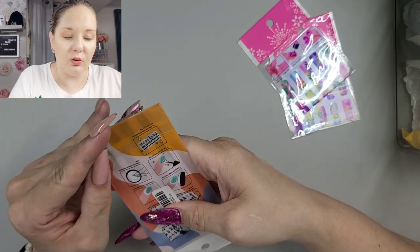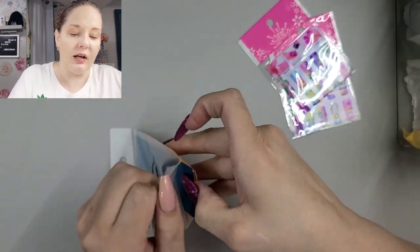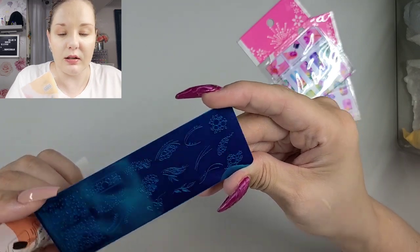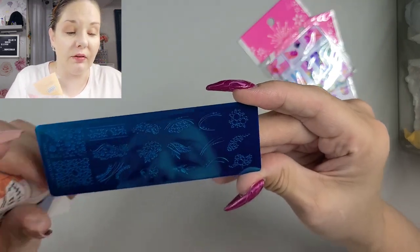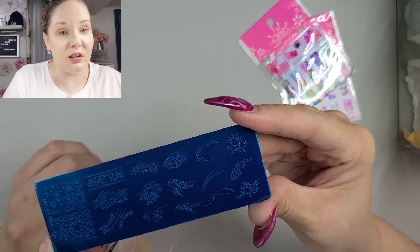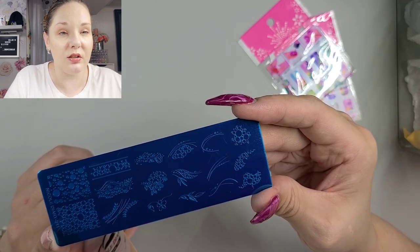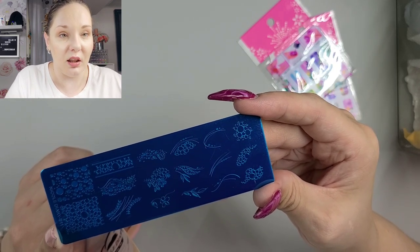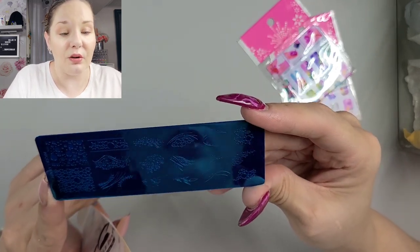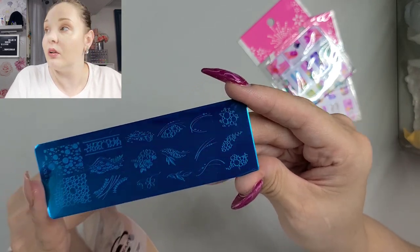This one is kind of cool — this is Nicole Diary as well. This is Nicole Diary S11, and it has the bubble effect. So if you just wanted to stamp the bubble effect and not deal with the texture on your nails — I know the texture can be a big thing for a lot of people — that's kind of another way to go about it. These are just all different bubble variations.